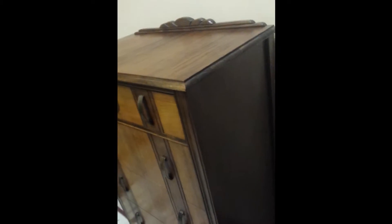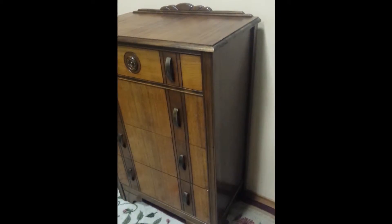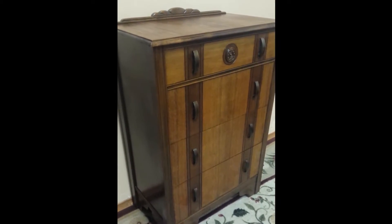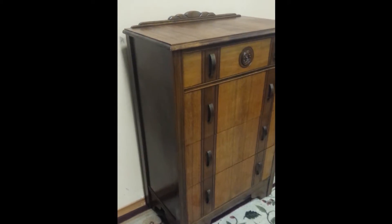As far as dimensions, it's 17 inches deep, 30 inches from side to side, and it is 44 inches tall — maybe a touch more with this ornamental piece on the back. But it truly is a really nice Art Deco style dresser, complete with four drawers in the high boy styling.